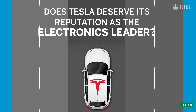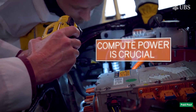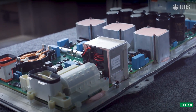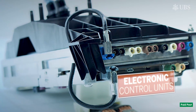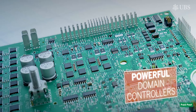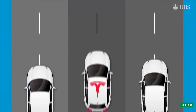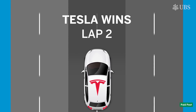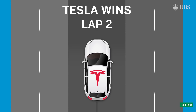The second lap goes deeper under the hood. Cars' compute power needs to increase significantly to be able to drive autonomously. Traditional electronic architecture is inadequate for the needs of the future. Electronic control units are consolidated into more powerful domain controllers, adding hardware and semi-content. The Tesla wins lap two, with its central compute platform and connectivity leading the way, driven by its main differentiator: autopilot mode.